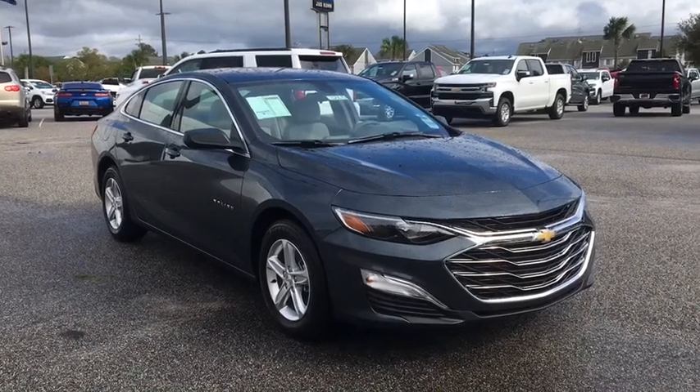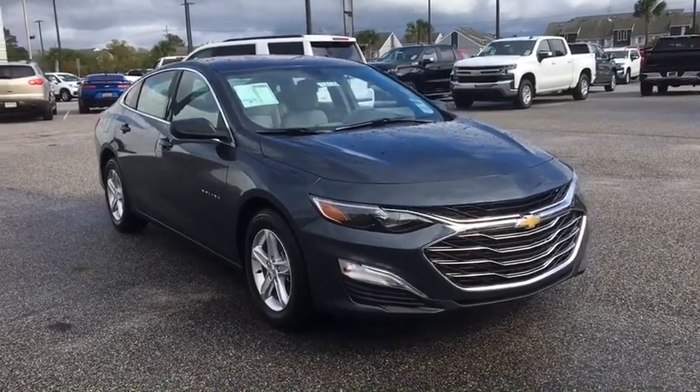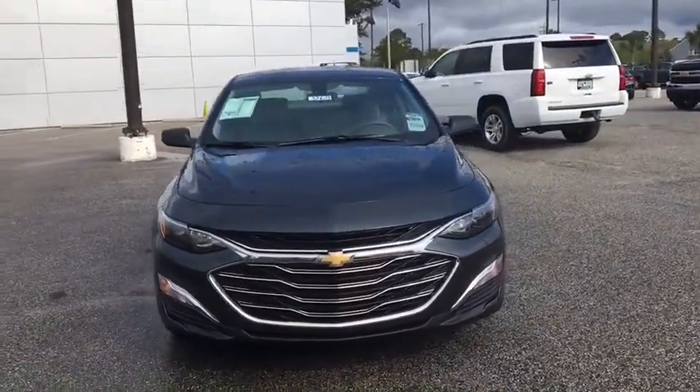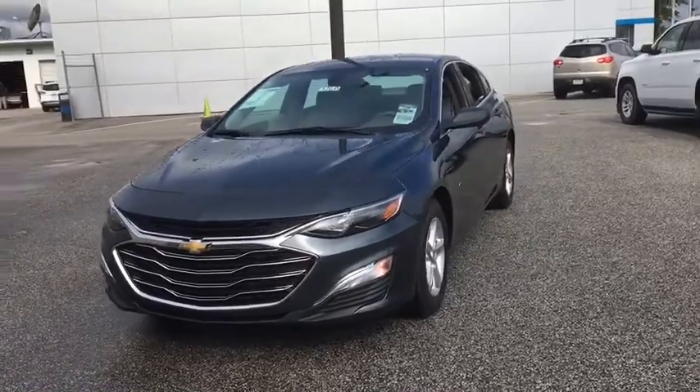You are going to love the 2020 Chevrolet Malibu, a combination of performance and fuel economy. The Malibu is a great commuting car. Here are some of this vehicle's great options.